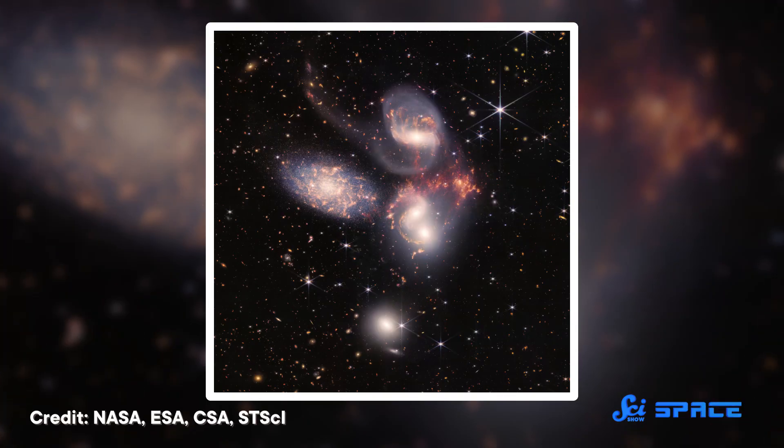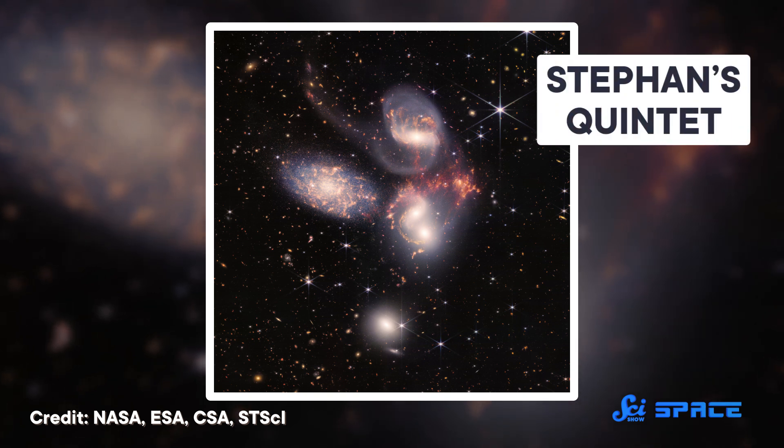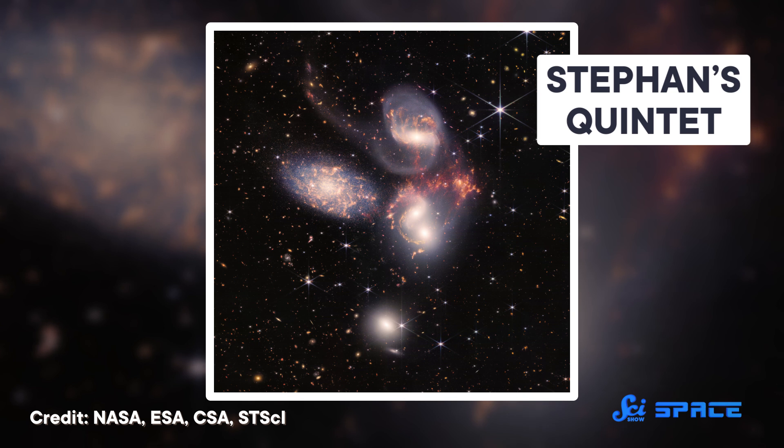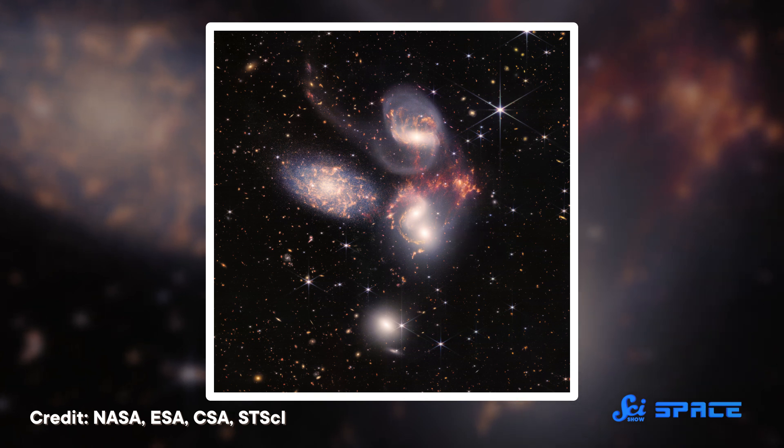Now it's time to finally leave our galaxy, zooming way out from 7,500 light years to 300 million light years away. This is Stephan's Quintet — four galaxies in a very tight local group, and one galaxy on the left that's actually in the foreground, only 40 million light years from Earth, just happening to be in the picture. Those four galaxies are the tightest galaxy grouping we have ever discovered. Two of them are in the process of merging, and all four of them will merge eventually.